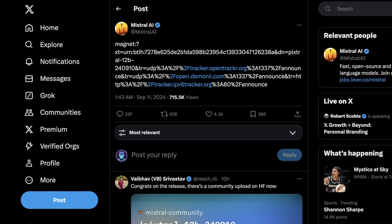This is the actual magnet link that showed up on Twitter this morning. And for whatever reason, when Mistral releases models with a magnet link like this, as opposed to just posting a blog post and then directly pointing to Hugging Face, I think they're actually much more impactful. But nonetheless, it's really exciting.